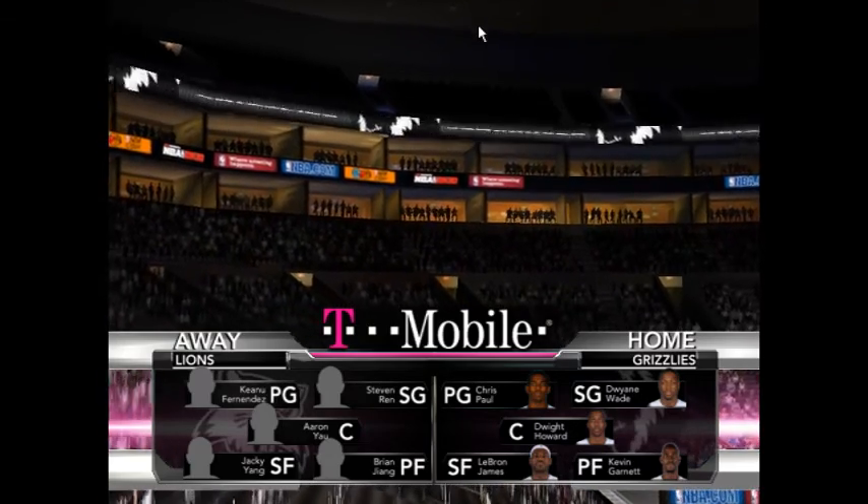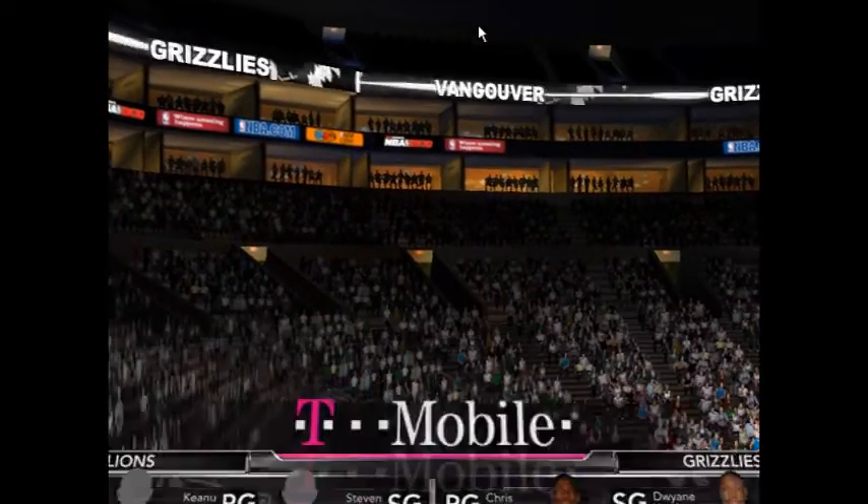This is our lineup brought to you by T-Mobile. Let's check out the Sprite ice-cold keys to the game.